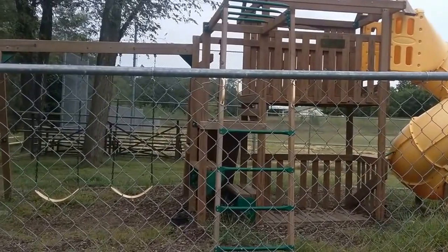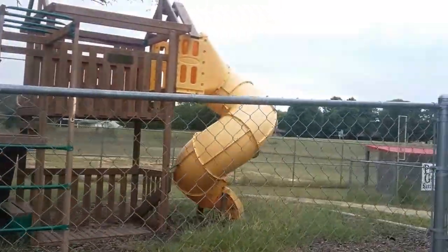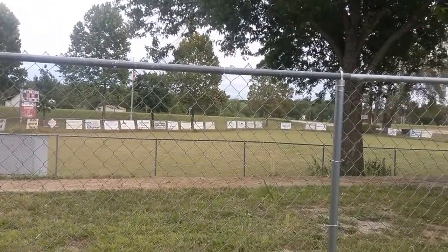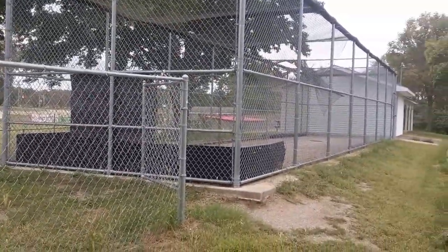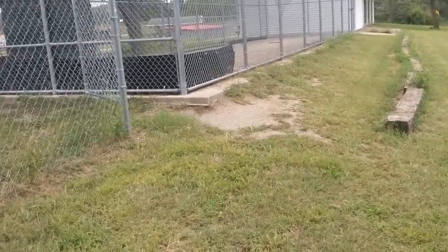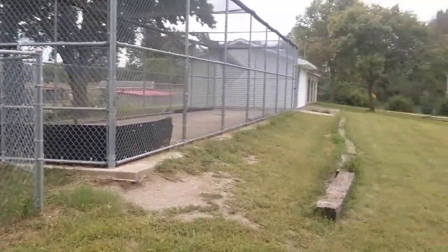There is a second ball diamond back behind. On some nights, like on 4th of July, this place can get kind of busy, because this is where we have our annual fireworks.